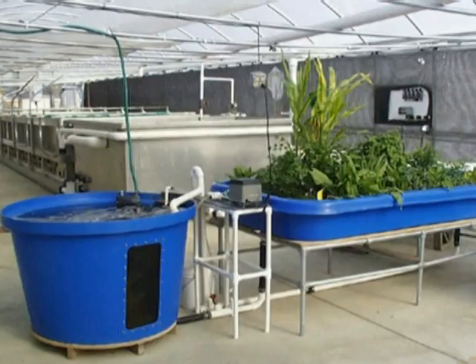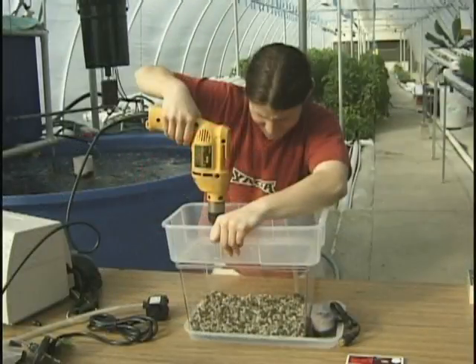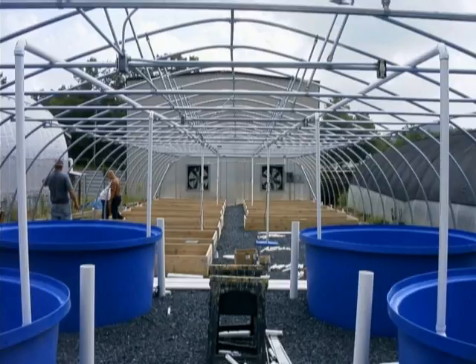With the increased awareness and interest in aquaponics, a few companies are now offering manufactured systems specifically designed for aquaponics. Up until recently, if you wanted to have a commercial or backyard aquaponics system, you had to build it. Since there are currently only a few ready-made systems on the market, it is likely that creative individuals will be hard at work designing and building other systems. It is these individuals, along with researchers and manufacturers, that will be refining aquaponic technology in the decade to come.